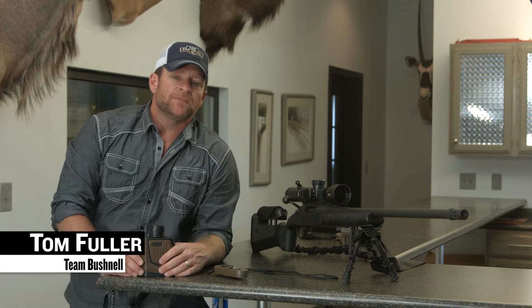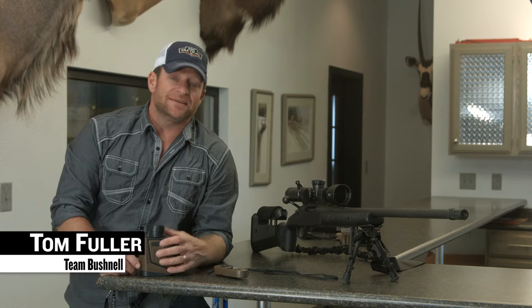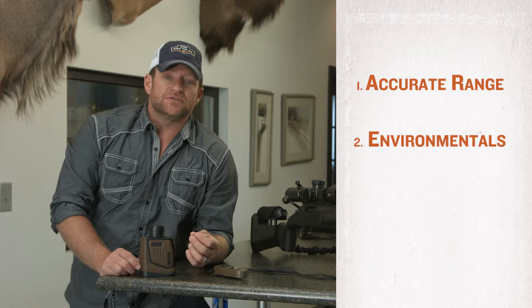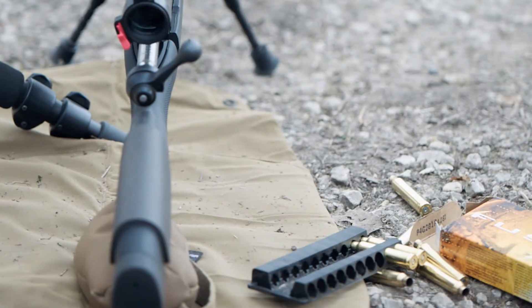I'm Tom Fuller with Team Bushnell. In order to make a long-range precision rifle shot, there's three pieces of data that you must have. One is an accurate range to your target, two is the environmental conditions for the location that you're at, and three is the ballistic data for your rifle and ammunition combination.